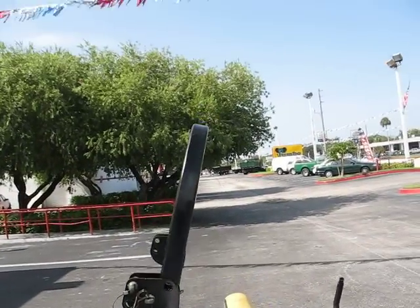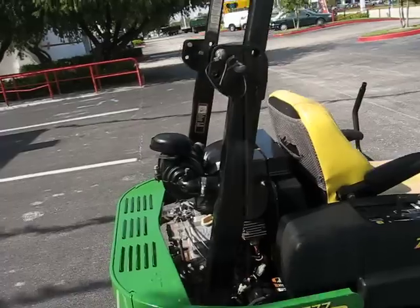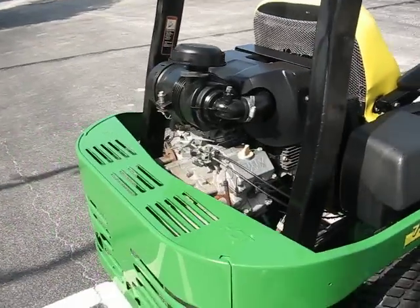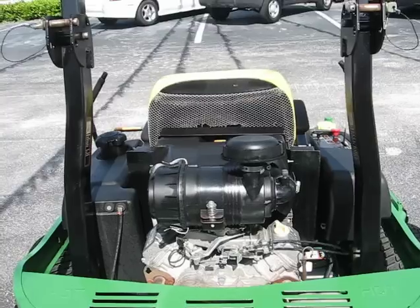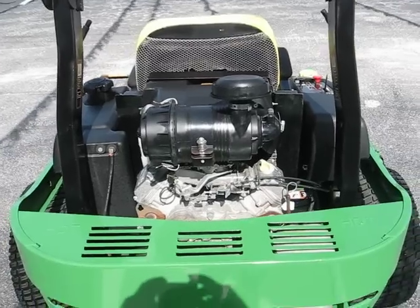The roll bar. And this John Deere is powered by a V-twin 27 horsepower Kawasaki.